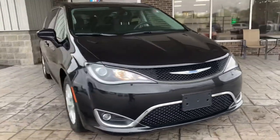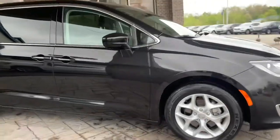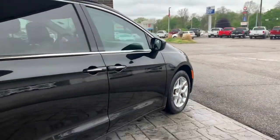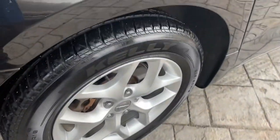This is a 2018 Chrysler Pacifica in this nice black color. This vehicle is in really well conditioned — don't see any major problems on it at all. You have tires with lots of tread all the way around.